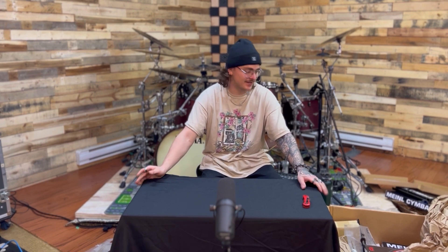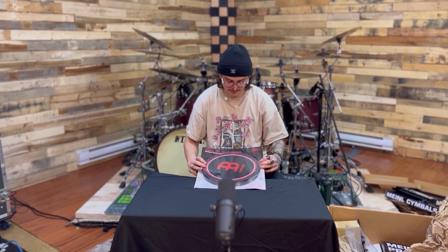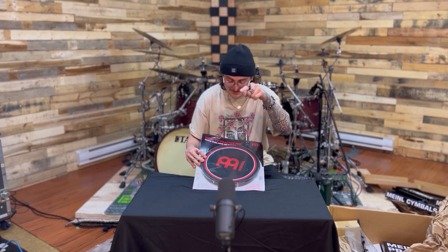Now that the cymbals are done, there are some more goodies in this box. I actually didn't know they were sending me more than just the cymbals. Looks like we have a practice pad for practicing all those rudiments I still need to learn — I swear this year I'm going to do it more — and maybe this super sick practice pad from Meinl will encourage me to do so.